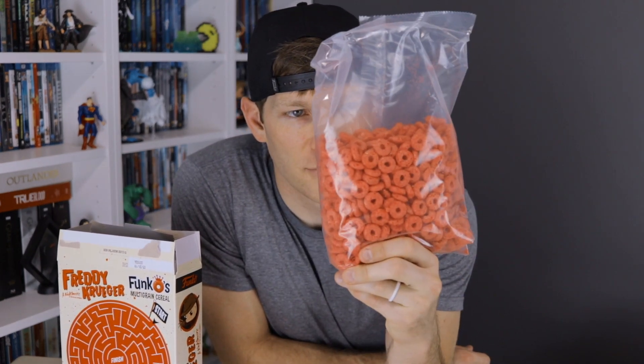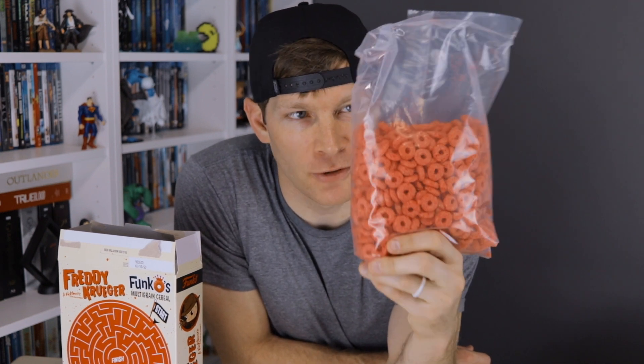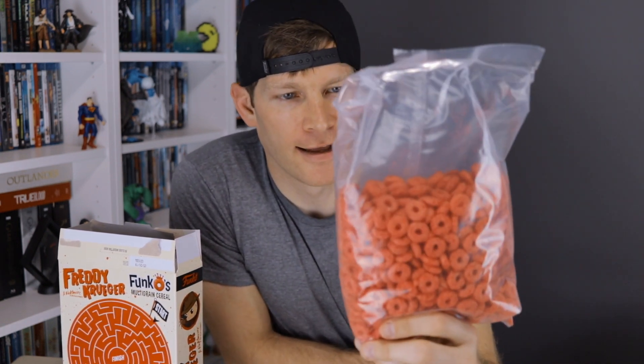There we go. So, right on the bag — literally, pun intended — just like every other breakfast cereal you'll ever see, the bag's not completely full. I'd say it's maybe 60%, so 60% tasty goodness, 40% oxygen. I appreciate Funko for throwing in the oxygen for free, but this is probably what everybody else is really wanting.